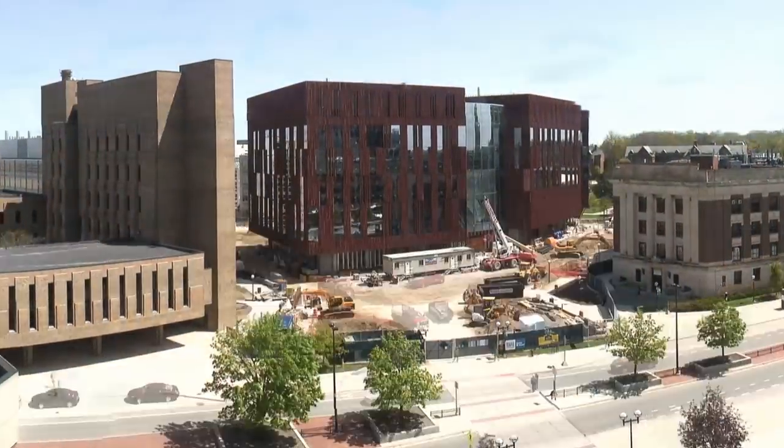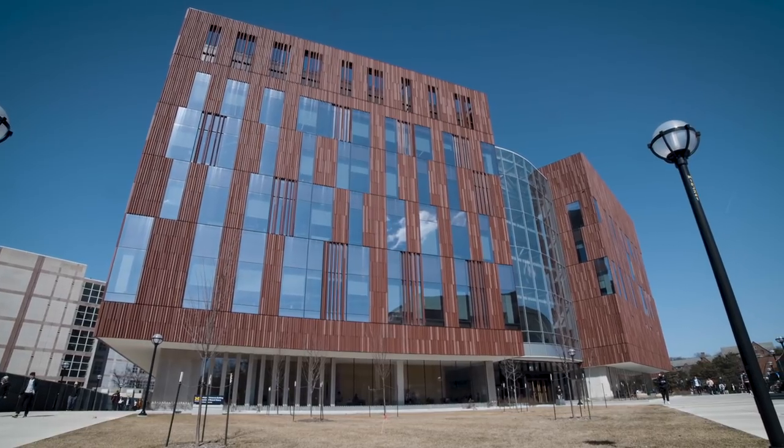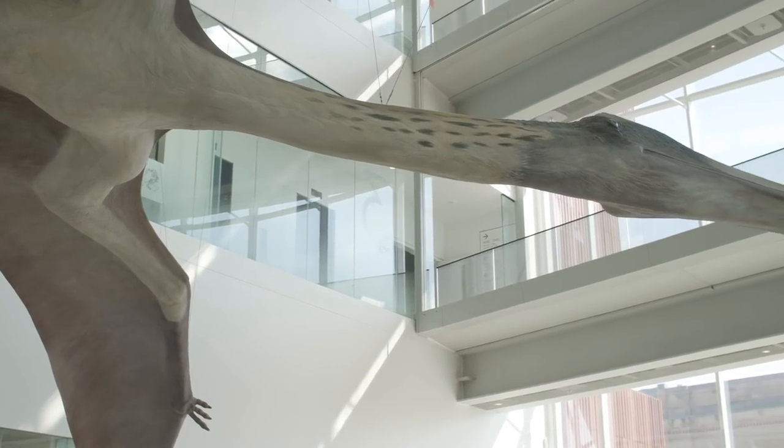The Museum of Natural History just had a tremendously huge transition. We left a building where we had been for 90 years and moved next door into a brand new building with all new exhibits, new programs, new office spaces, new everything.